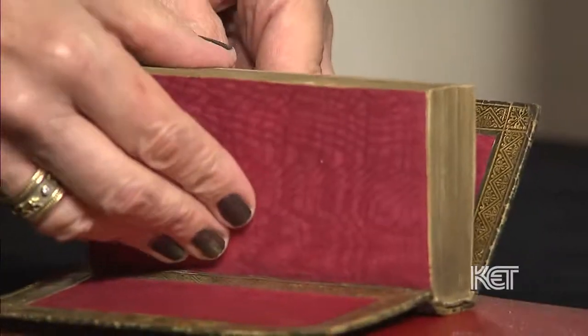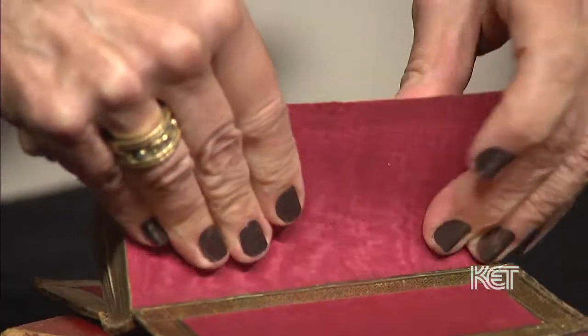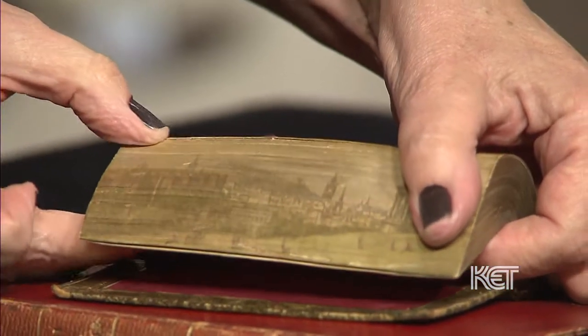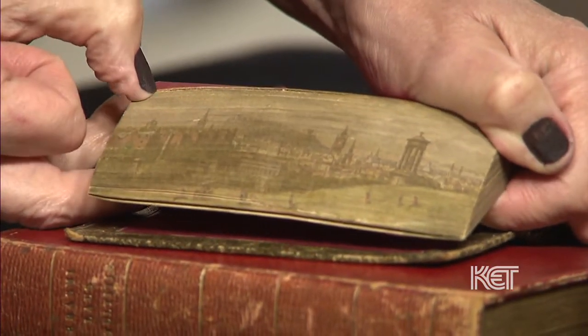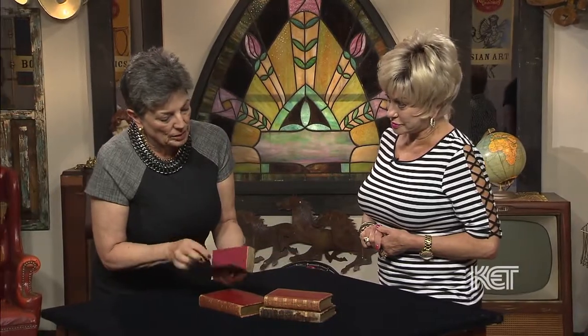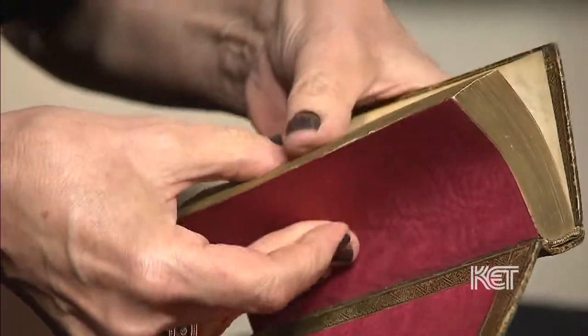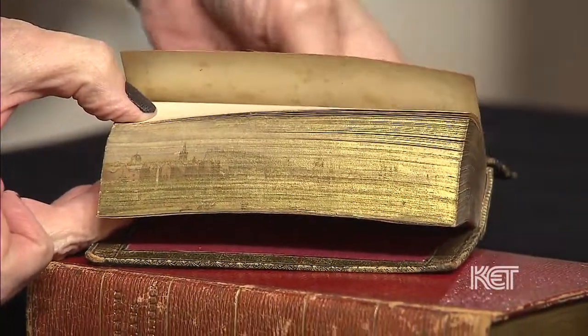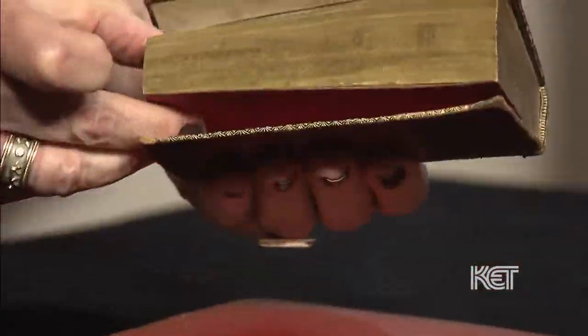But in addition to that, three of them have something very special: when they were bound, this gold binding — I have to get it so it's just right — it became a scene. This particular one is the works of Henry McKenzie, and this is a scene of Scotland, in fact Edinburgh, if you can see that. So it's a painting on the gilded edge of the book, done at the time of the binding.